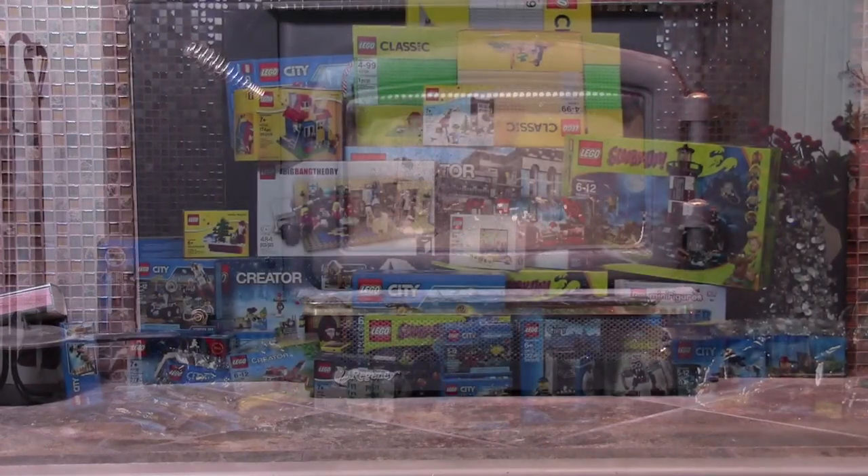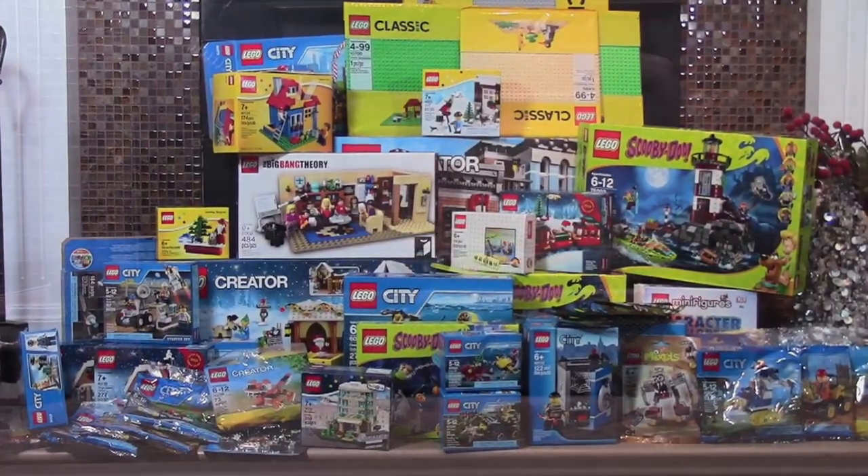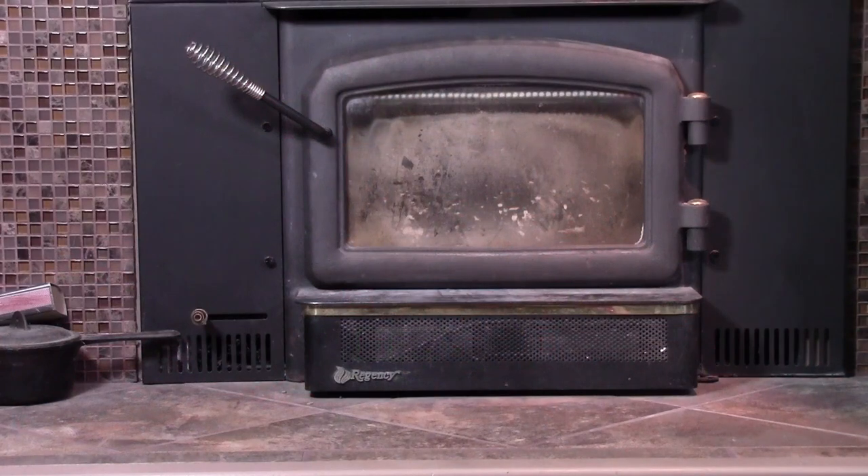Hey everybody, BrickLover18 here today with my 2015 LEGO Christmas Haul. This Christmas I got lots of really awesome gifts and here they are.